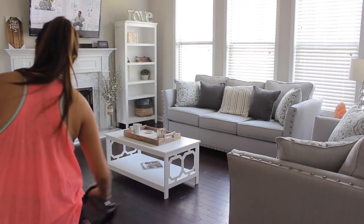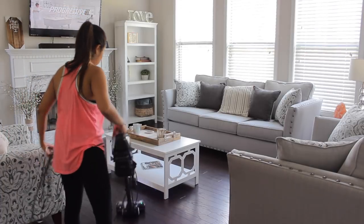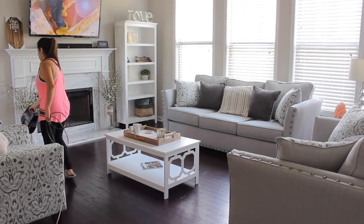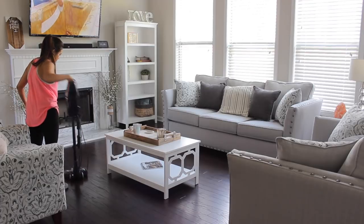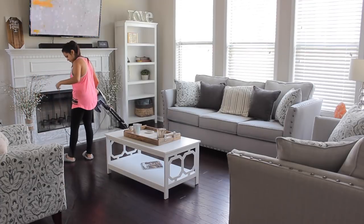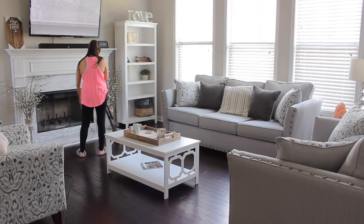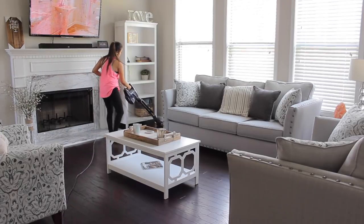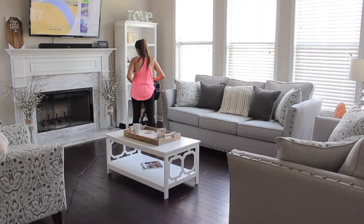We recently got this hardwood floor vacuum and it has been life changing. Ricardo was like, we have to get it. This is perfect for hardwood floors — it just picks up all the crumbs and anything on the floor, and it's super quick, it doesn't take as long as a broom would. I've been loving this lately. I use it basically wherever we have hardwood floor before passing the Bona mop.